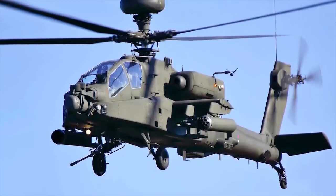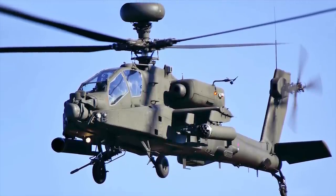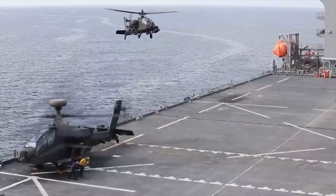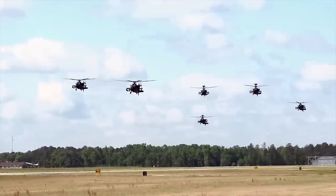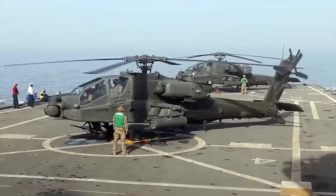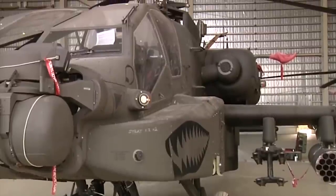British Apaches served in the NATO 2011 military intervention in Libya, operating from Royal Navy ships. The Apache AH-1 is to reach its out-of-service date in 2024 and be remanufactured to the later AH-64E version.